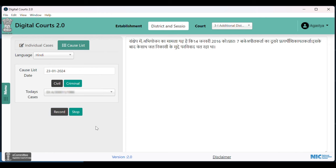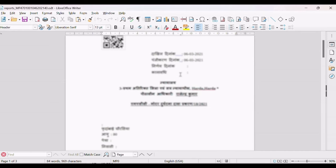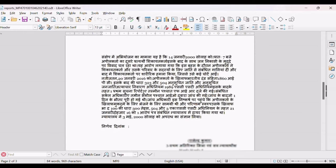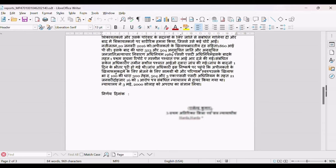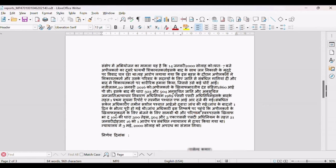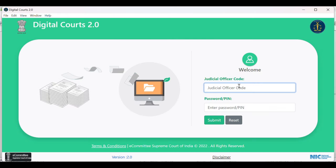The dictated text will be converted to document format using a built-in template with QR code, case number, party details, advocates and name and designation of judge. Digital Quotes 2.0 will enable the presiding officer to speed up daily court proceedings, ensuring accuracy and efficiency, and also result in a big leap towards complete transition to a paperless court.